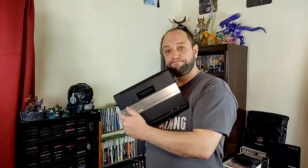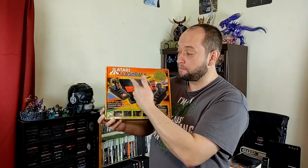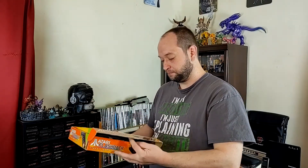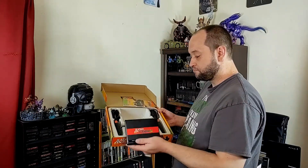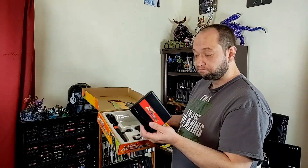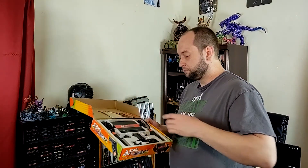Atari also intended for the console to allow a keyboard and other PC-like peripherals to be connected to the 7800 through the I/O port, effectively turning the Atari 7800 into a full-fledged personal computer. This was skipped as Atari, under Jack Trammell, was concerned it would impact Atari's 8-bit computer line, since the 7800 with peripherals would have been far less expensive than any true Atari computer. The I/O port was removed from the second and third iterations of the system.